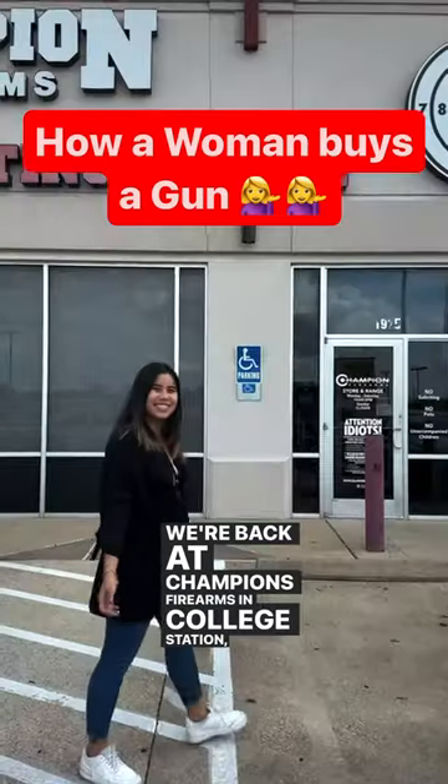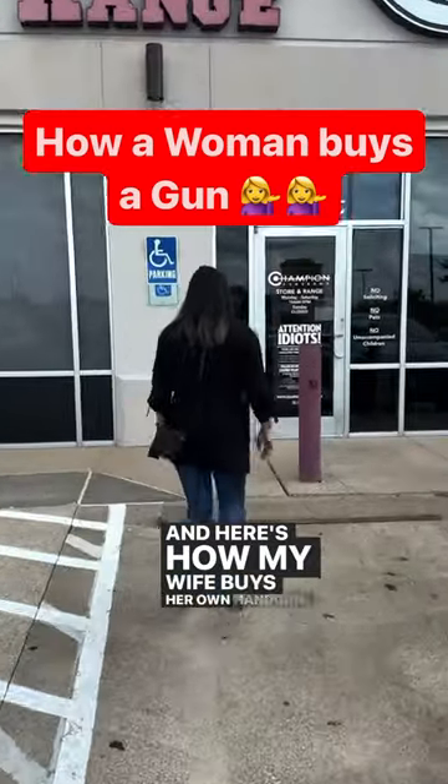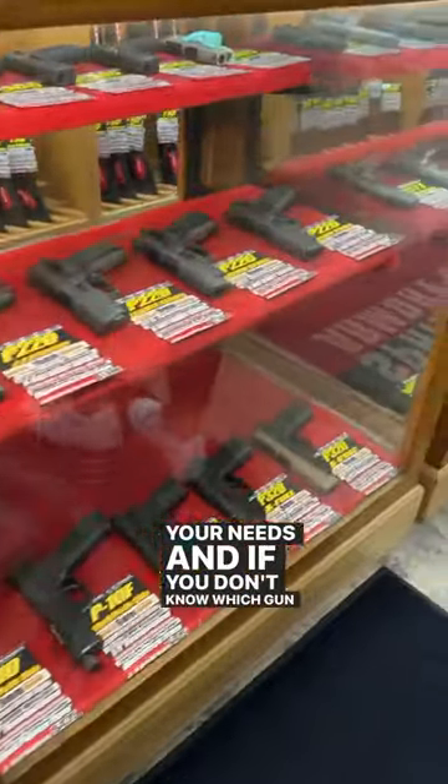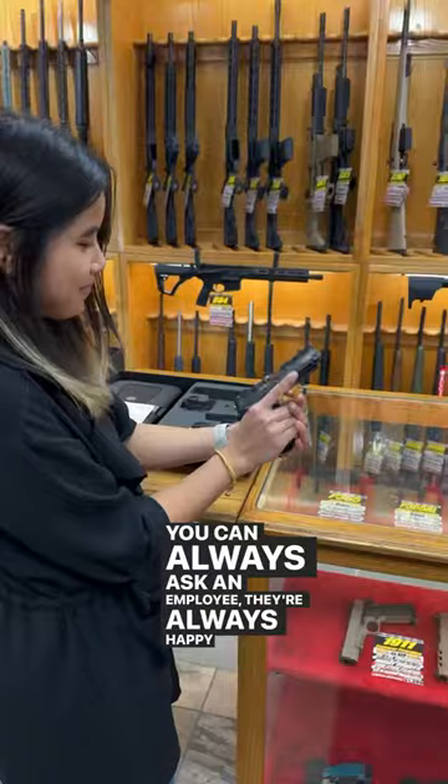We're back at Champions Firearms in College Station, Texas, and here's how my wife buys her own handgun. Step one is to browse the store and find the handgun that fits your needs. If you don't know which gun is best for you, you can always ask an employee — they're always happy to help.